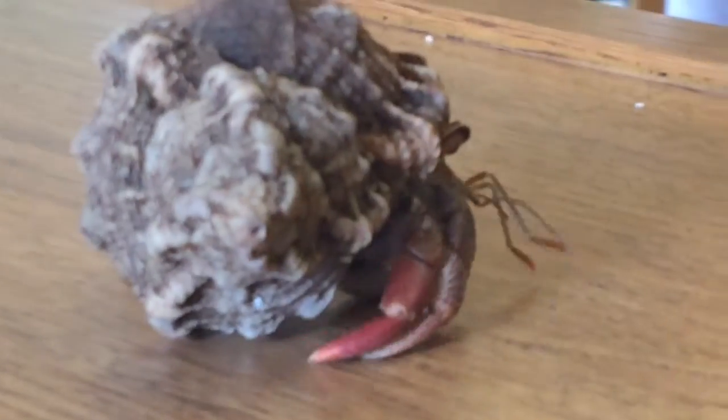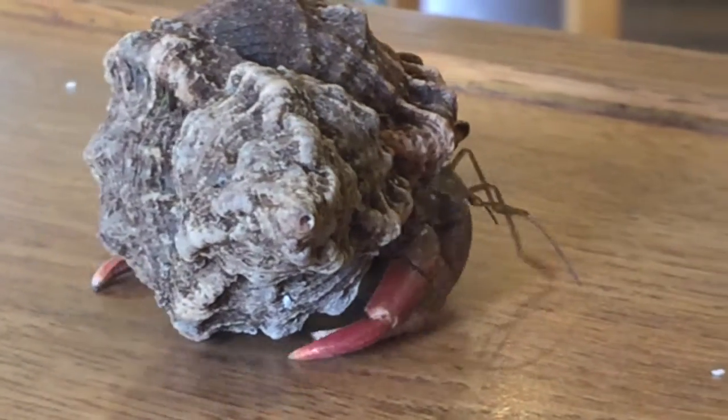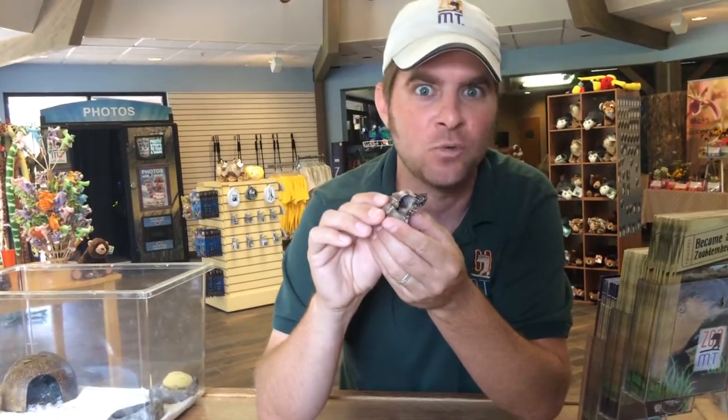Some species are terrestrial, meaning they spend their whole life on land except for when they're born. There are definitely different species that have different behaviors out and about. But if you do want to see this guy up close, come on out and check him out. He's here at the front desk — they'd be happy to show him to you. You can watch him and see how cool these guys really are. Something unique, something different — we thought it'd be fun to have right here at the front desk for you.